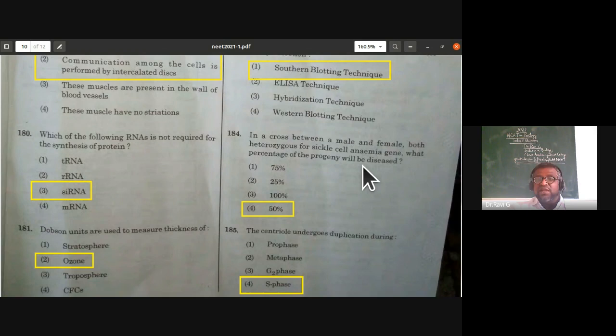In a cross between a male and female both heterozygous for sickle cell anemia, what percentage of the progeny will be diseased? Sickle cell anemia is an autosomal recessive disorder. Both parents are carriers (heterozygous), so 25% will be normal homozygous, 50% will be carriers, and 25% will be affected. Wait — 50% of the progeny will show the disease. The fourth option is correct.